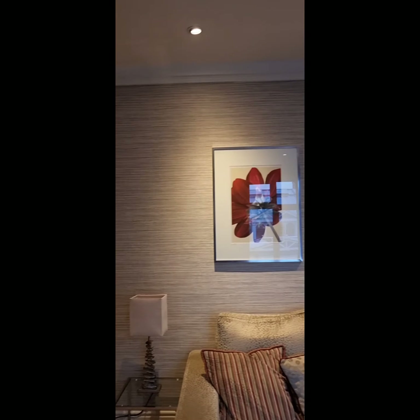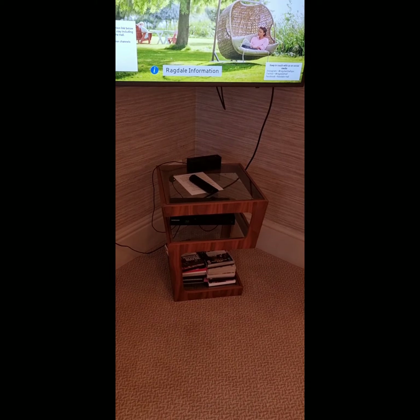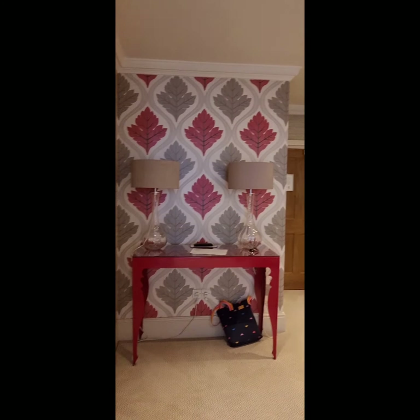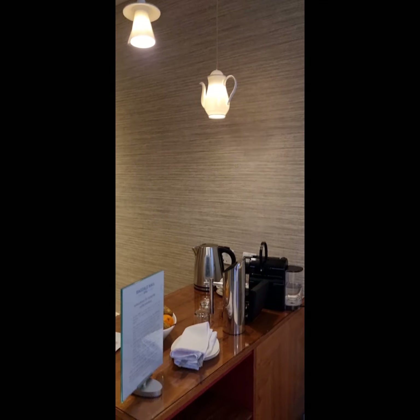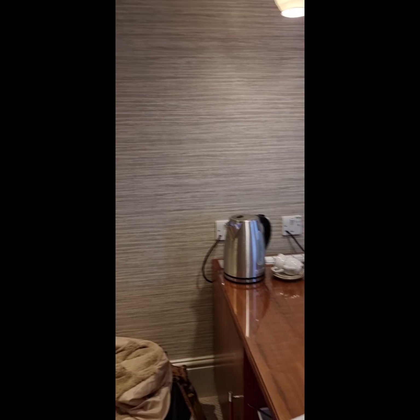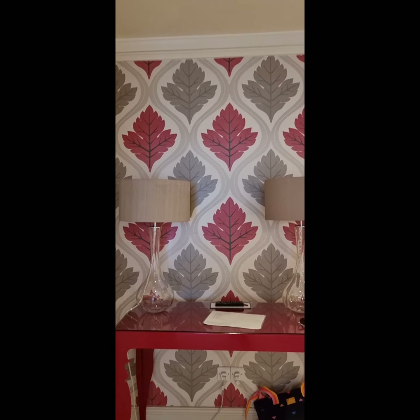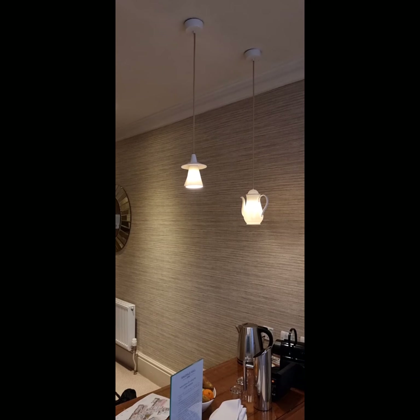Sorry if I went a bit too fast then. We have a telly and DVDs. Then we've got a coffee maker and a kettle. There's a mini bar around this side. And I've got this beautiful table there. Teapot and teacup as well.